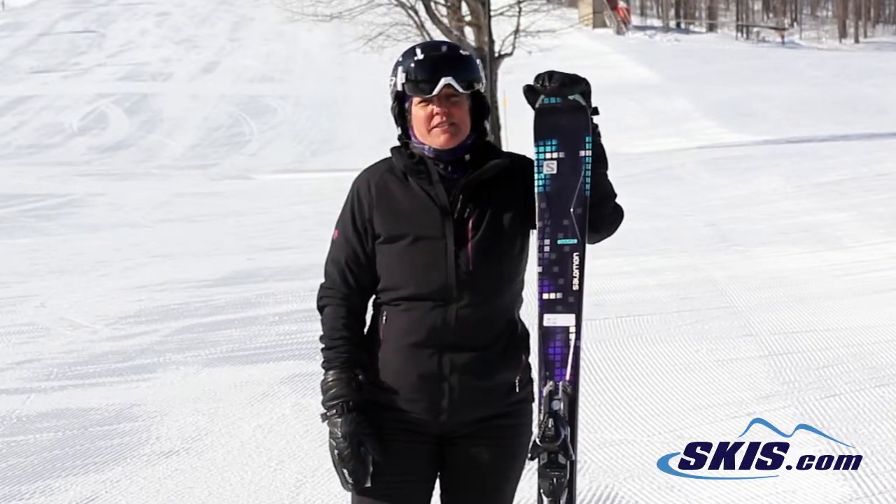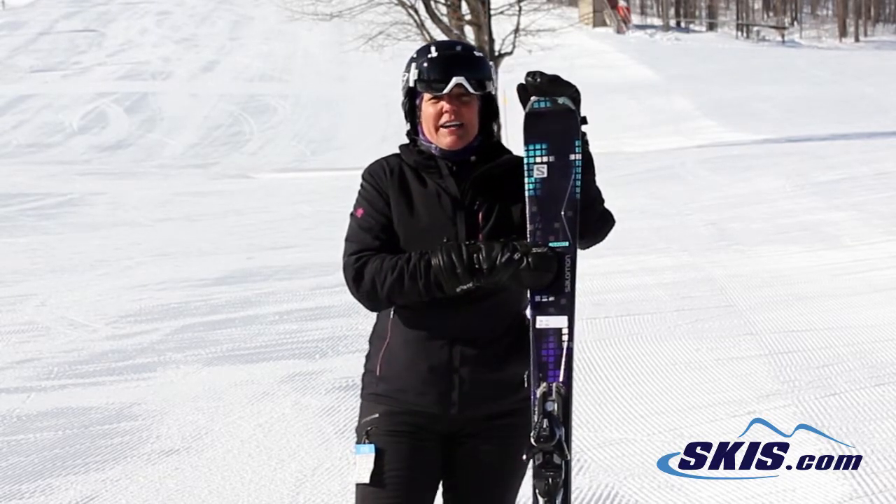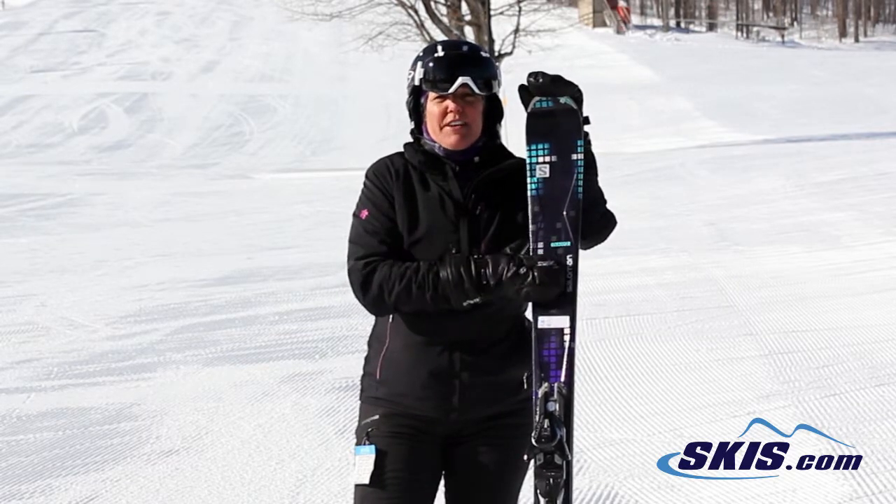Hi, I'm Linda. I just skied the Salomon Quartz. They rate this an advanced ski. I give it a 3 out of 5 for advanced — I think it's more of an advanced intermediate.